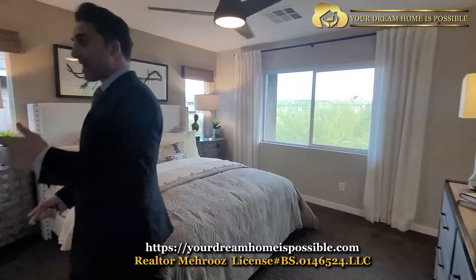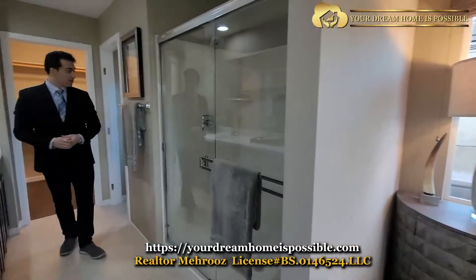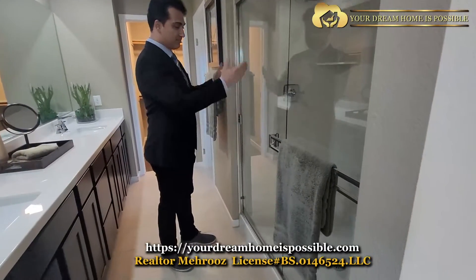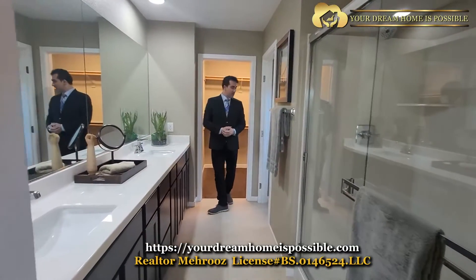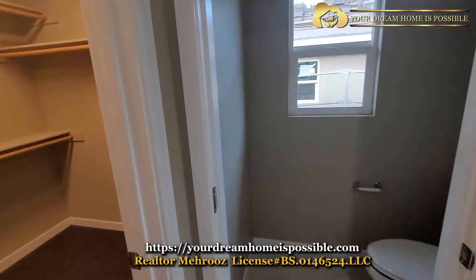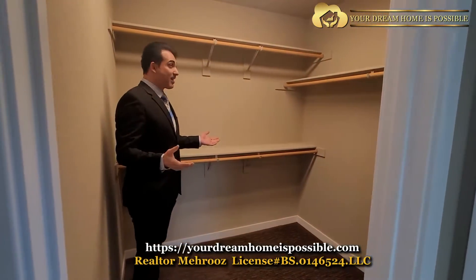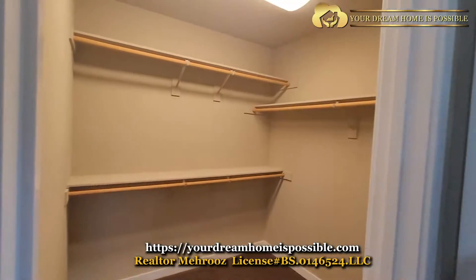Let's start from the master bathroom. You can't go wrong. This is the trend nowadays — a standing shower, a very long and roomy double vanity, here's the restroom, and here we've got a very nice size walk-in closet. I like it — you tell me what you think.